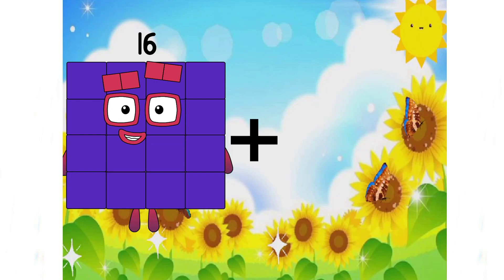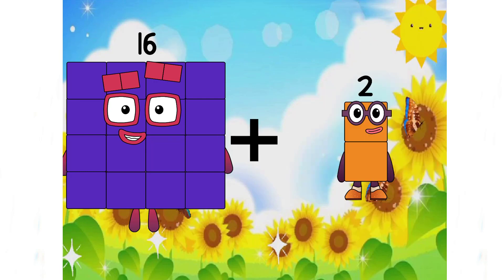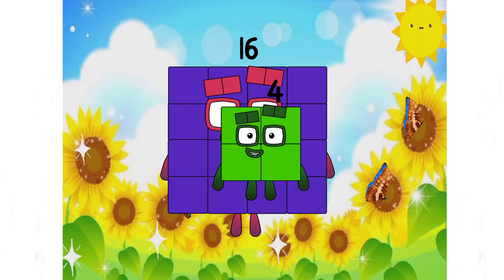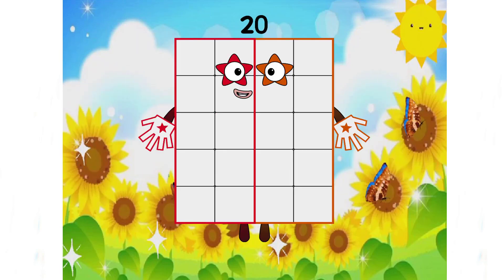16 plus 4 equals 20. That's right. It's a big number.